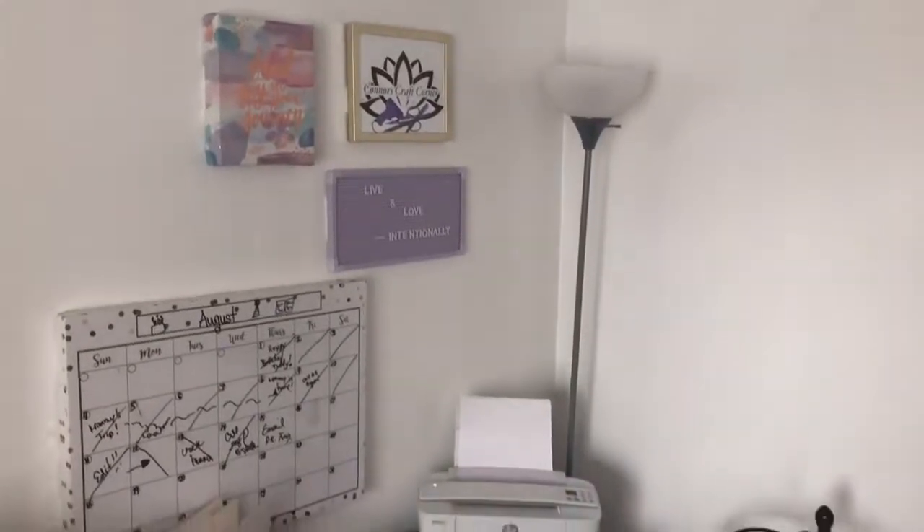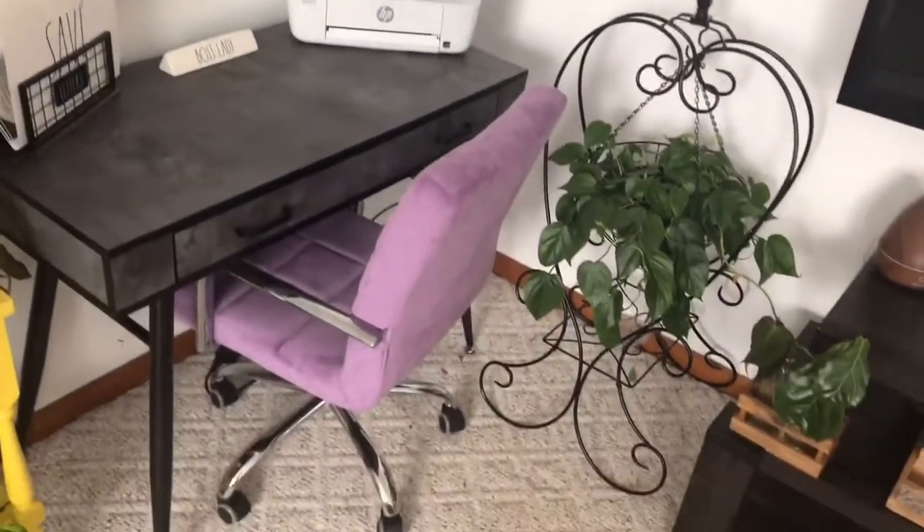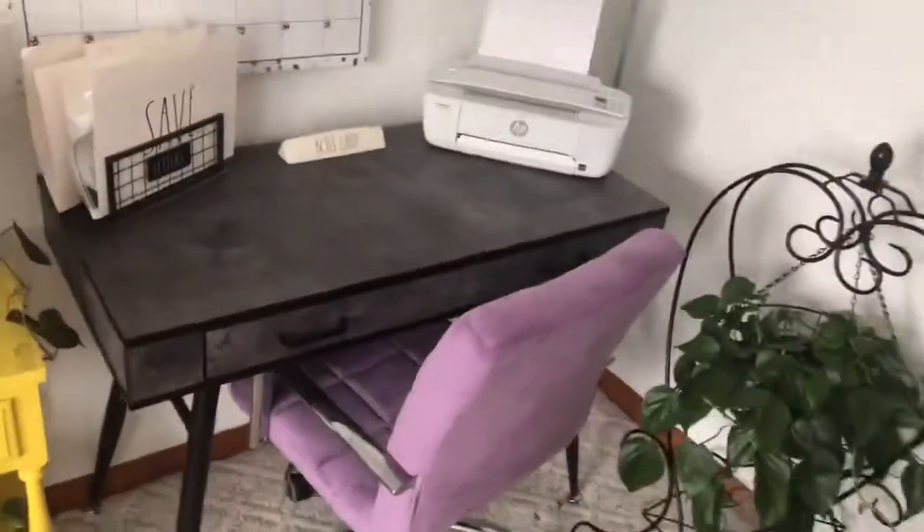Hi everybody, welcome back to my channel. Today I decided to show you a quick tour of my home office slash workspace. Let's jump right in — this right here is my little work corner.